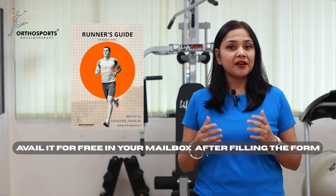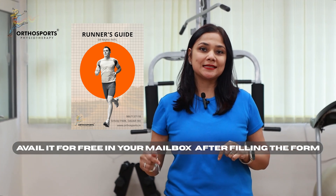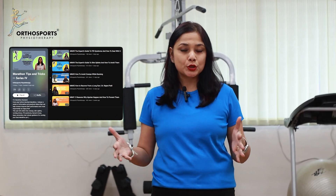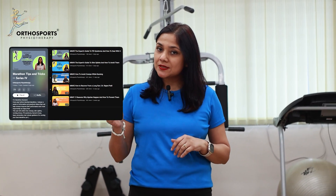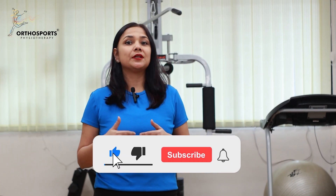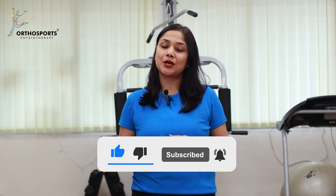This and much more is in my runner's guide that I have made for runners like you. Make sure you pick it up — click on the link below. This is the sixth video in the series of marathon tips and tricks. Make sure you check out the previous videos and the previous playlist. If you think this video has helped you, make sure you send it to your running buddies and remember to like, comment, share, and subscribe.